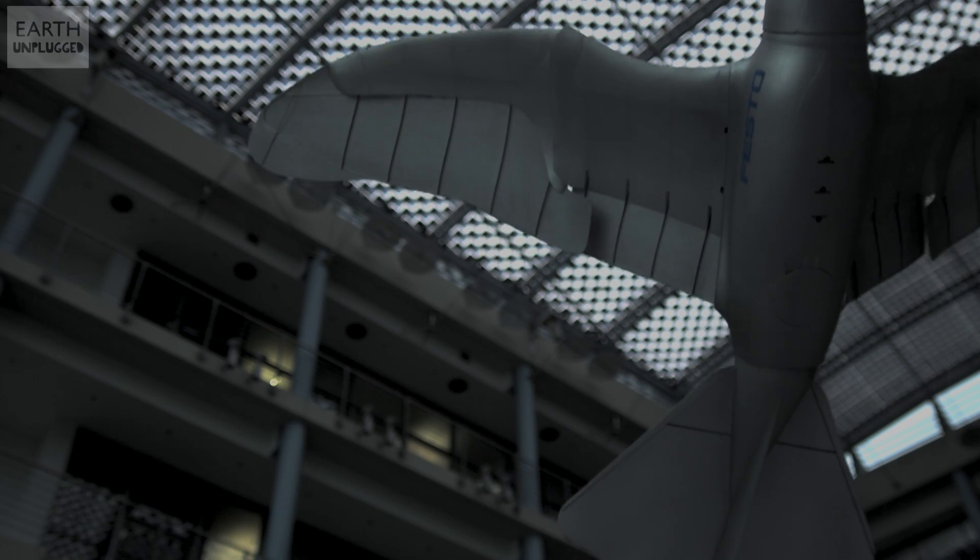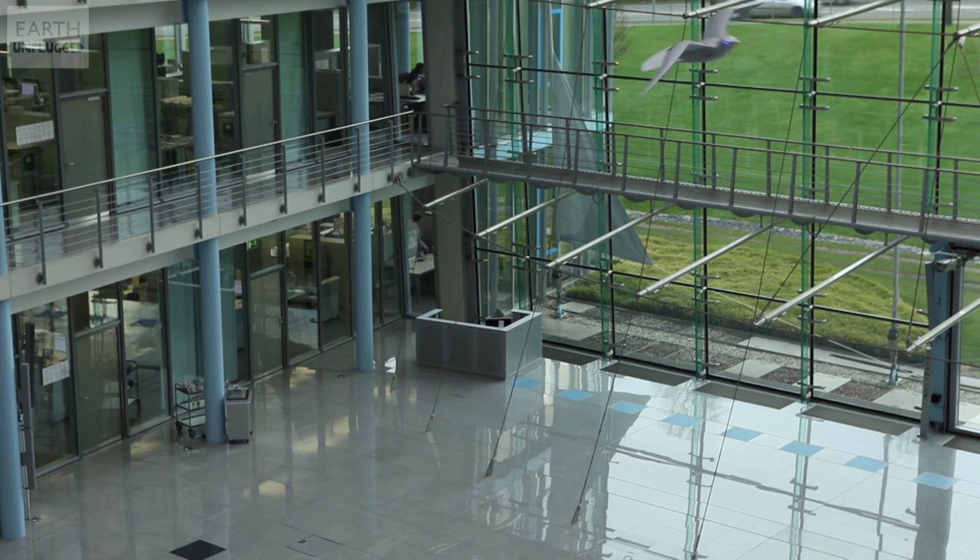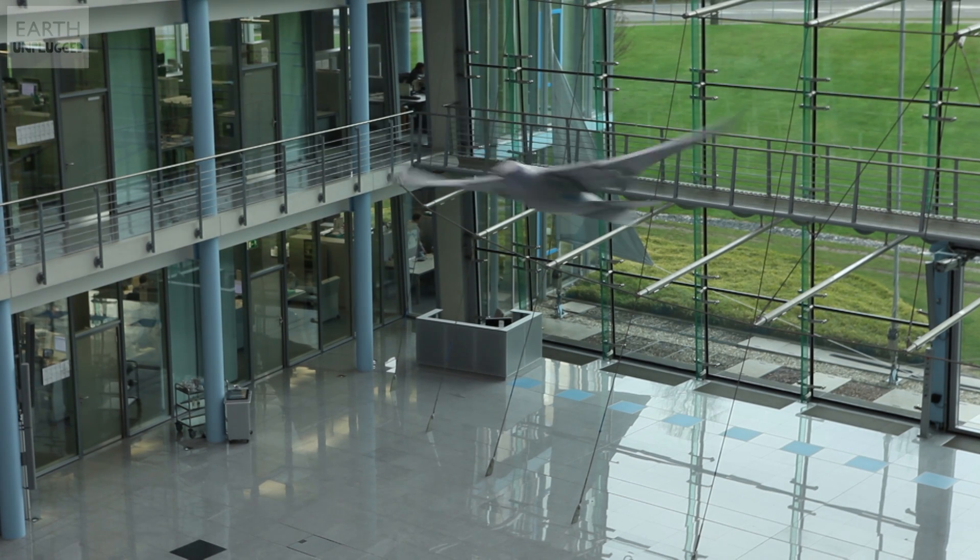The smart bird was invented three years ago when we learned from nature how a bird is flying. We decoded bird flight finally. The role model is a seagull, and all the capabilities of the bird are inside that robot.